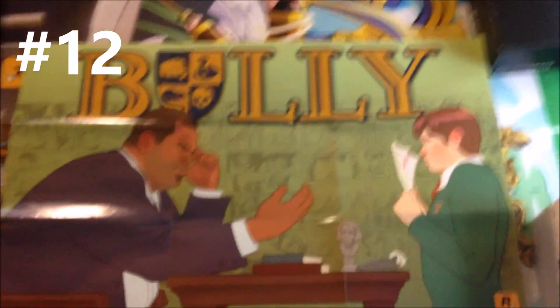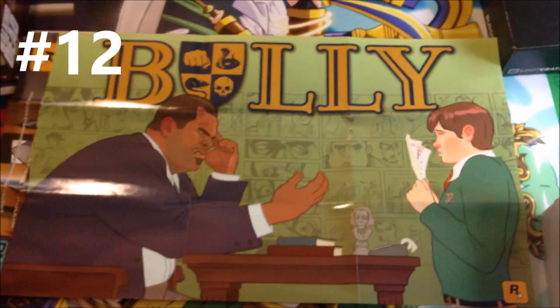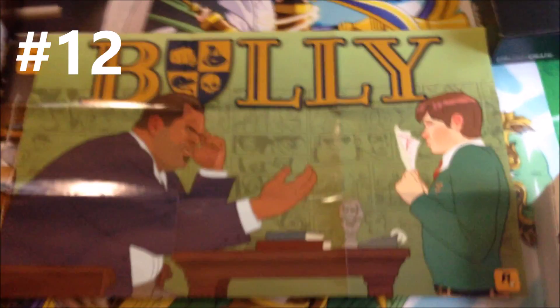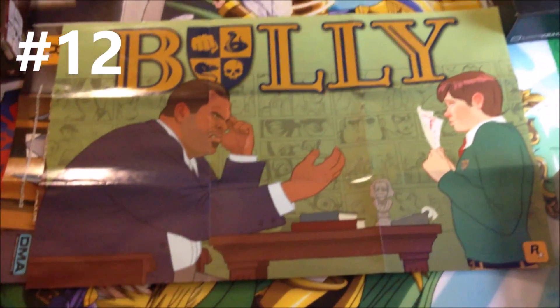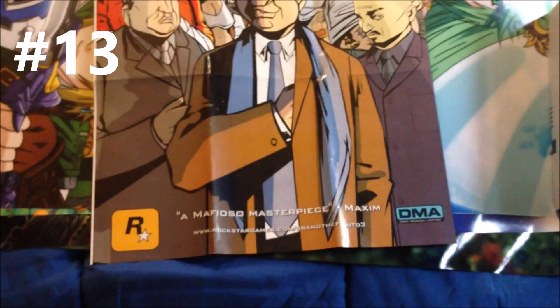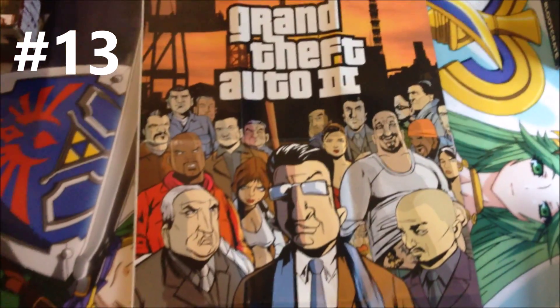Bully — one of my favorite Rockstar games, right behind Grand Theft Auto Vice City. Definitely a lot of fun. Not really sure why I stopped playing it; it took a little bit longer than the GTA games for me to get to the point where all I do is dick around — but that's basically what ended up happening. Speaking of Grand Theft Auto: Grand Theft Auto 3. Definitely a game that changed open world gaming for the better.